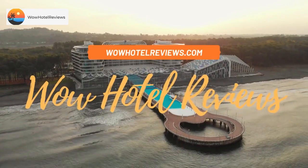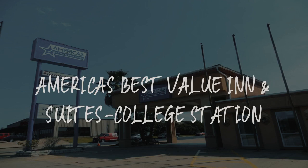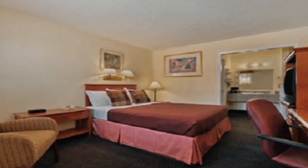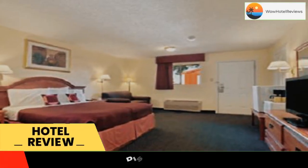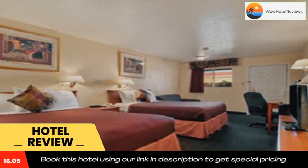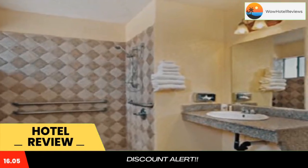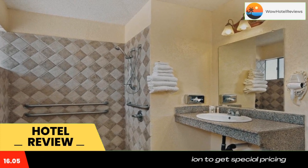Hello guys, welcome to Wow Hotel Reviews. Today I am reviewing America's Best Value Inn and Suites College Station, a three-star hotel. Please use our Booking.com link in the description to book the hotel and get special pricing. Some of the most popular facilities are: one swimming pool, pet friendly, free Wi-Fi, free parking, family rooms, and non-smoking rooms.